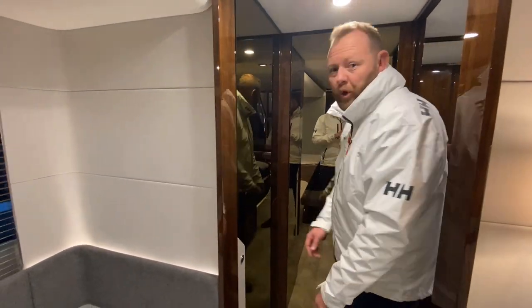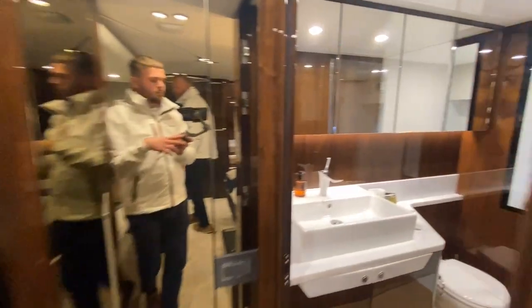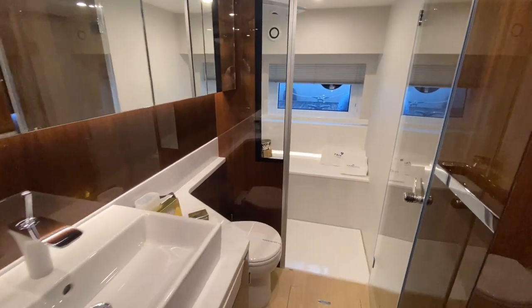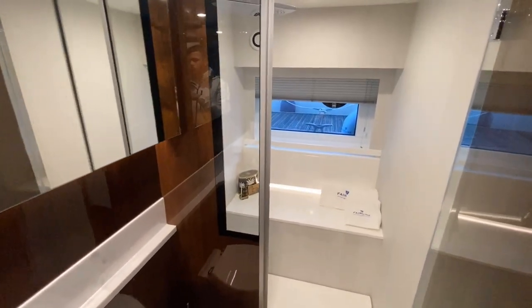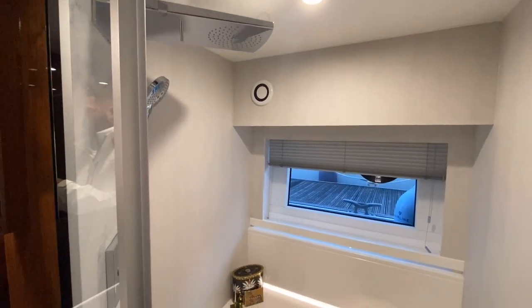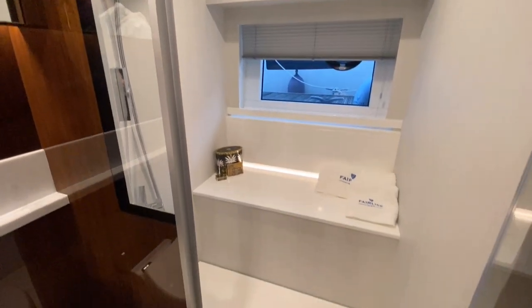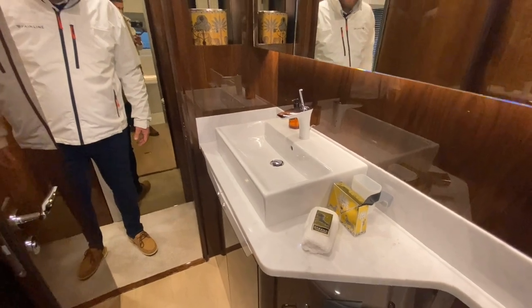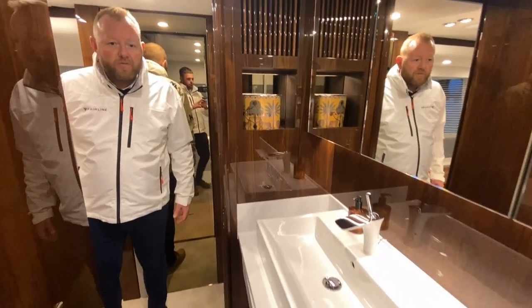I'll just swap places with you so you can have a look through into that big head compartment - a nice big, usable en suite. Shower with a view, plenty of space, plenty of surface area. A nice big, usable head compartment with a big rain shower over the top and a seat in there as well. Lots and lots of room.